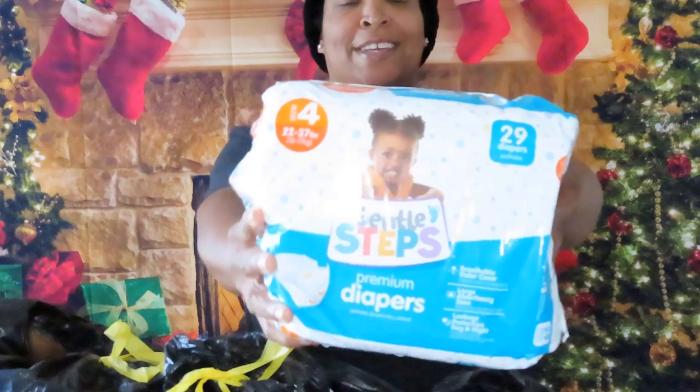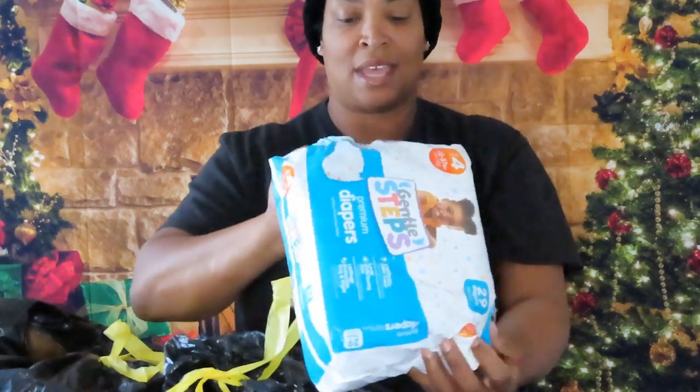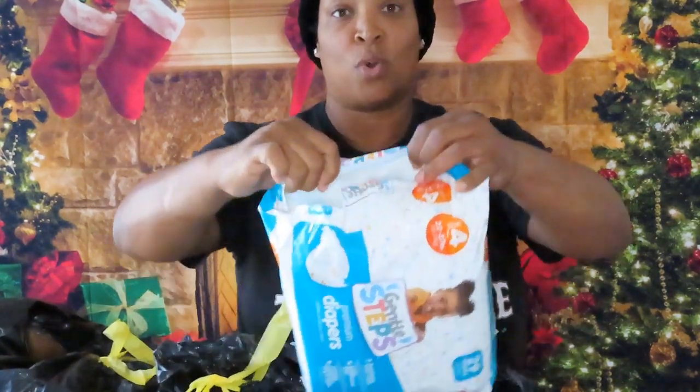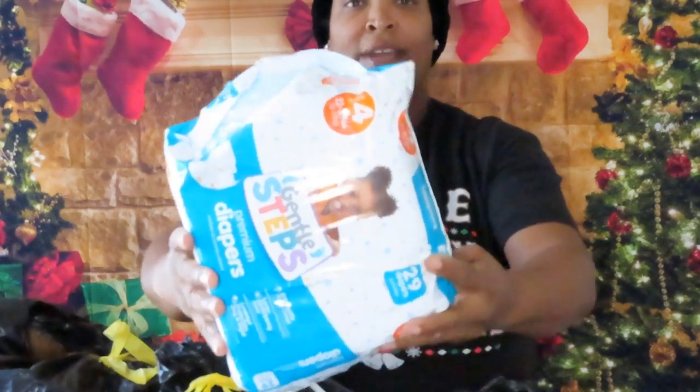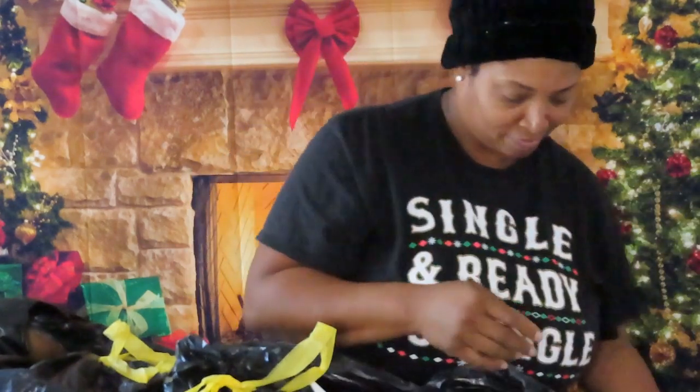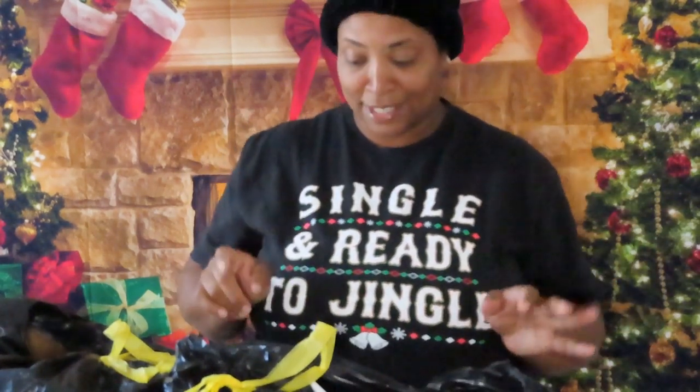First of all, look at these — we got some diapers! They're torn open but none of them are missing. These are size 4 diapers. That's nice, I'm going to be able to bless some people with that.